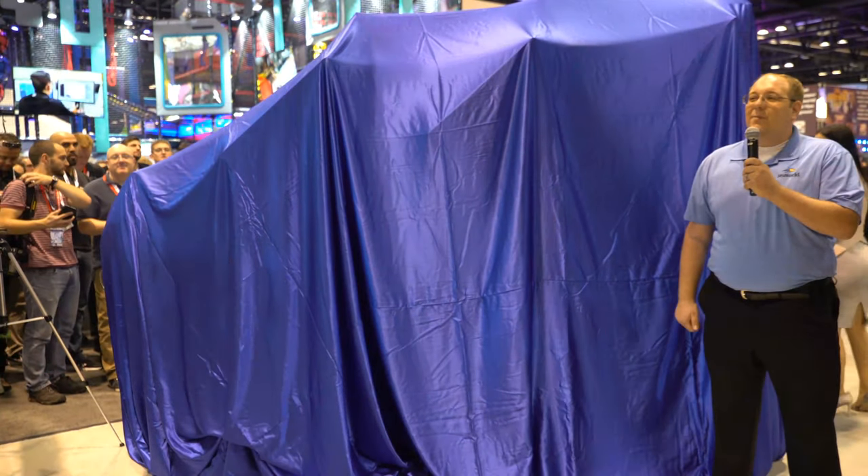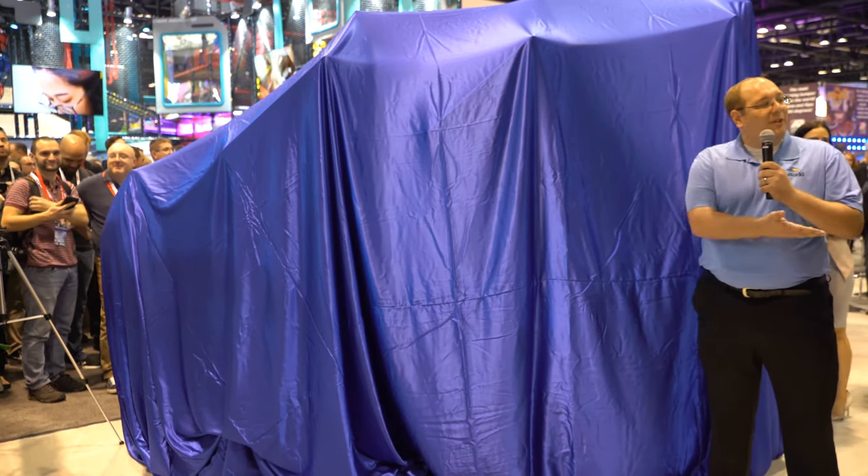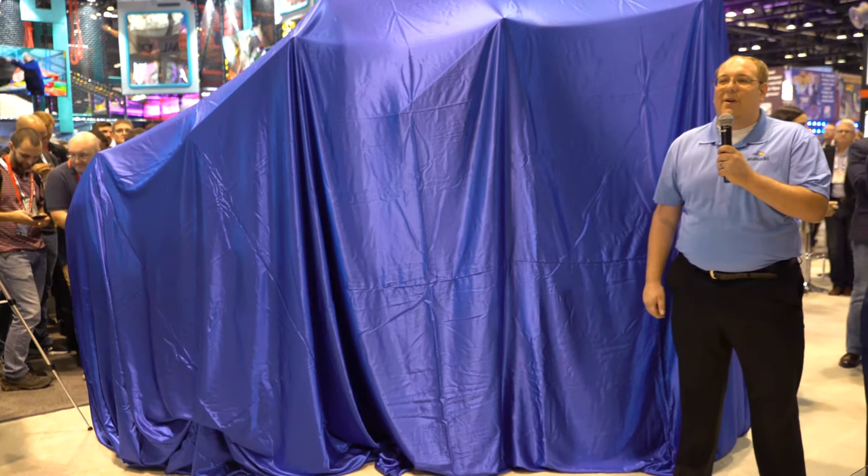My name is Brian Andrelzik. I'm the Vice President of Design and Engineering here at SeaWorld Orlando. And I'm joined with Tim Shea, President of Premier Rides, and we're here to talk to you about Icebreaker.